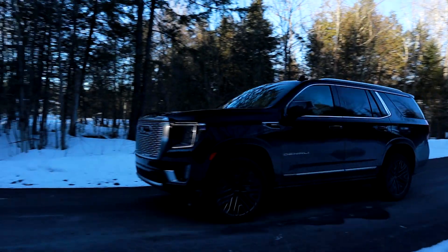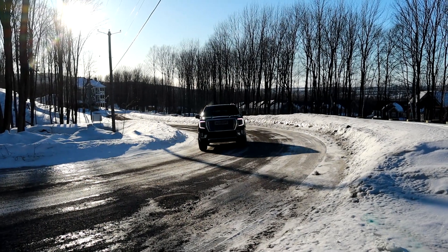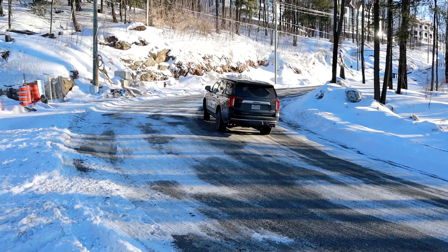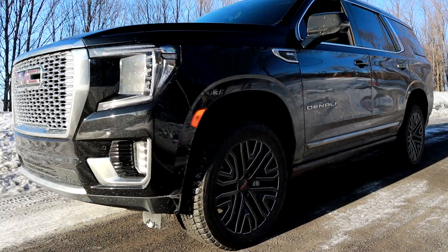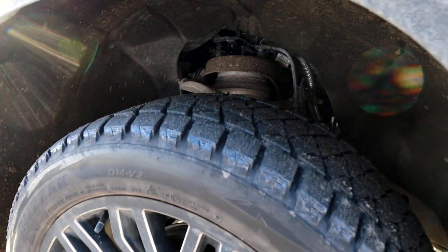Combiné avec la suspension à l'air qui vient s'ajuster aussi en hauteur — il y a un mode débarquement où le véhicule va vraiment se rabaisser pour avoir un accès facile à rentrer et à sortir. Sur l'autoroute aussi, il va se rabaisser. Il va être en mode normal un peu plus haut. Si vous voulez faire un peu d'hors-route, vous pouvez le remonter jusqu'à 3 pouces. Et quand vous êtes en 4x4 low, vous pouvez vraiment verrouiller votre suspension pour qu'elle reste haute. C'est fantastique.